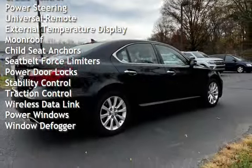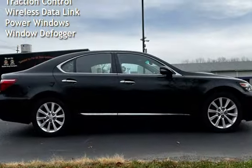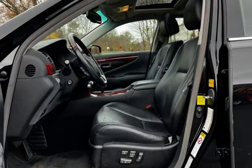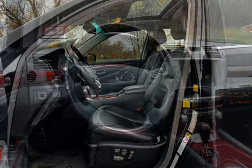Additional features include cruise control, power steering, universal remote, external temperature display, moonroof, child seat anchors, seat belt force limiters, power door locks, stability control, traction control, wireless data link, and power windows.